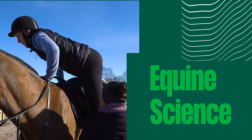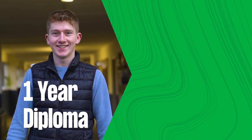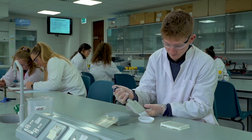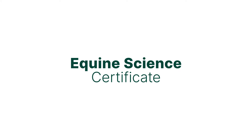You can build on the Certificate in Equine Science by completing a one-year diploma in equine science. And following the diploma, you can progress into the final year of the equine degree programme. Avail of exceptional lab facilities and equipment on Ireland's finest campus. Explore equine science. Choose UL. Study at UL.ie.